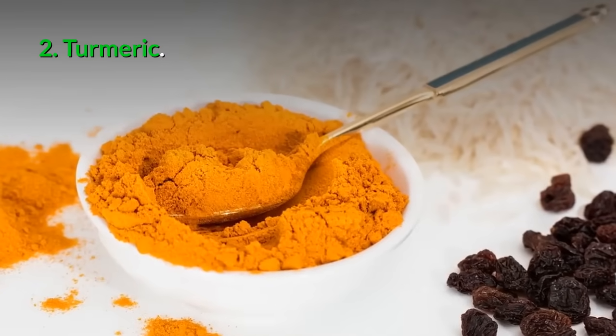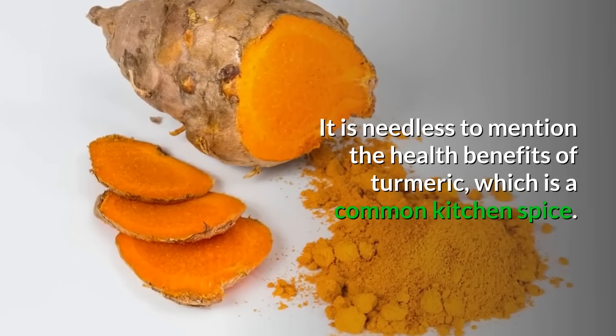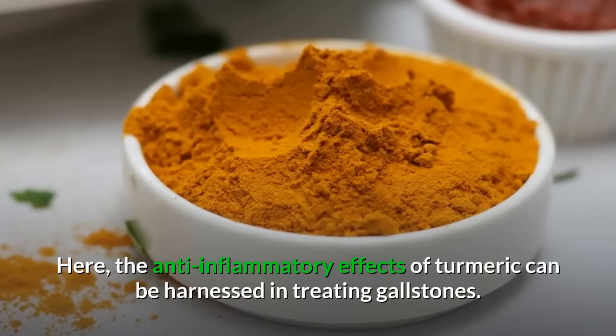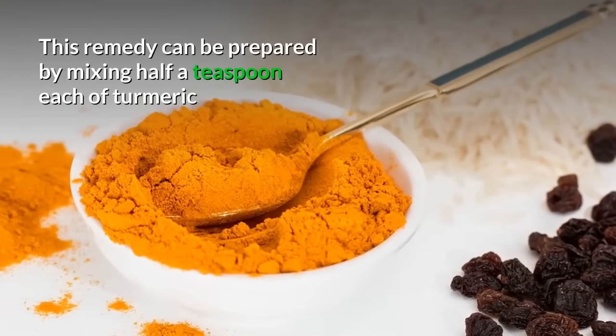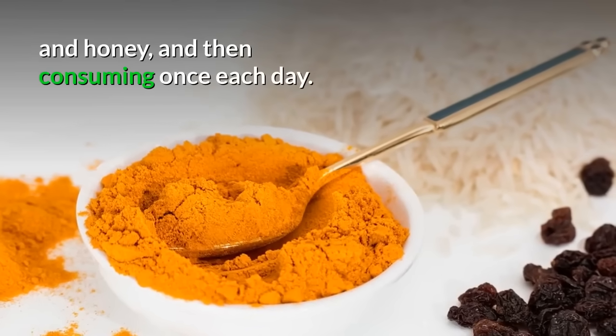2. Turmeric: The anti-inflammatory effects of turmeric, a common kitchen spice, can be harnessed in treating gallstones. This remedy can be prepared by mixing half a teaspoon each of turmeric and honey, and then consuming once each day.